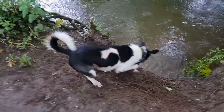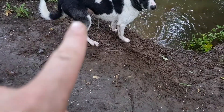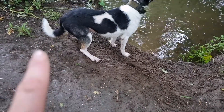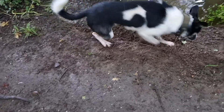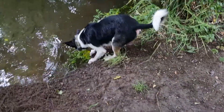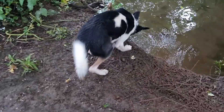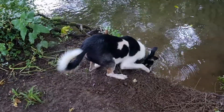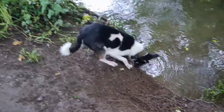His coat is now absolutely incredible. You can still see a little bit of gray-white on his legs — that is fur, it's not old fur — and it's slowly starting to turn black again, which is amazing because he looked like he did when he was a puppy.